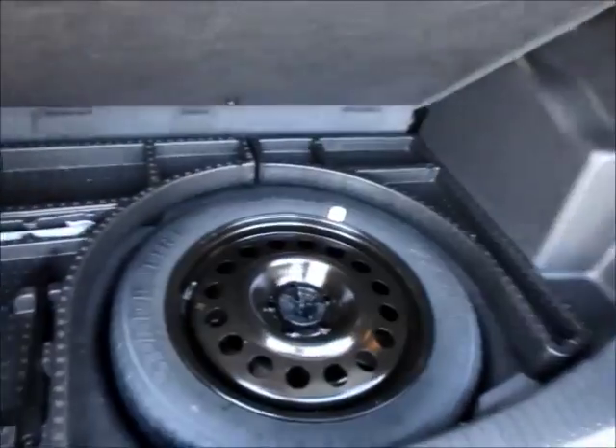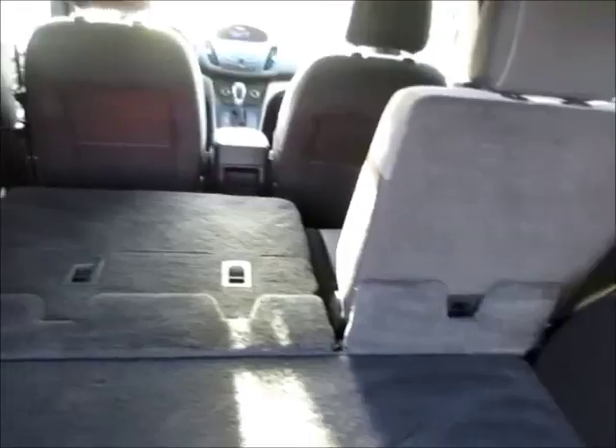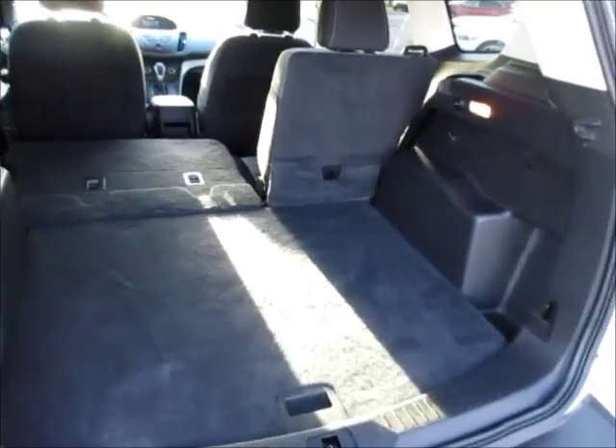Under the cargo cover there's extra storage, storage in the sides, an extra 12-volt power outlet, and the seats will fold down flat for easy entry and exit for your cargo.